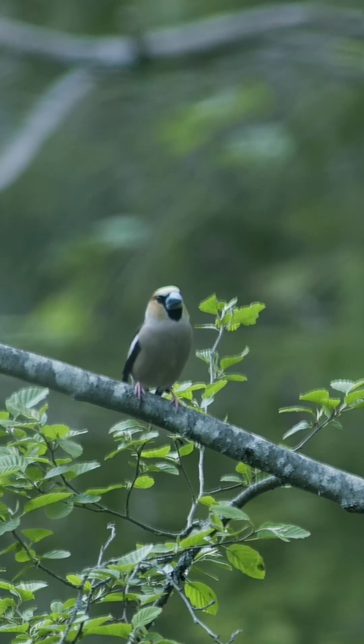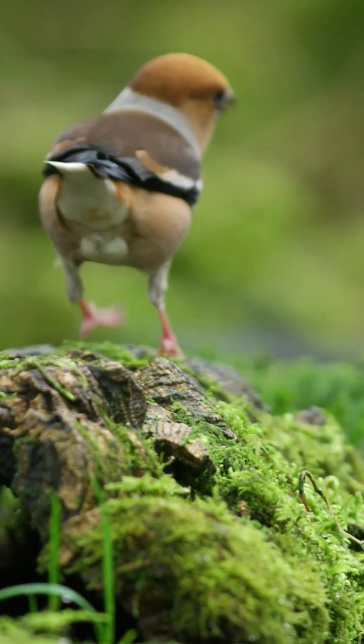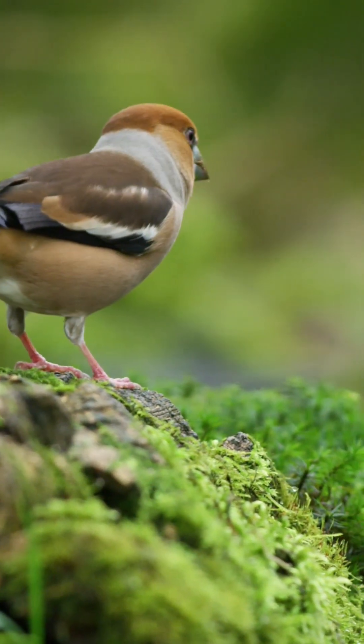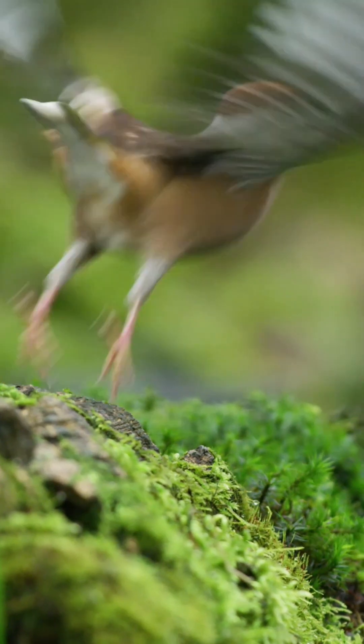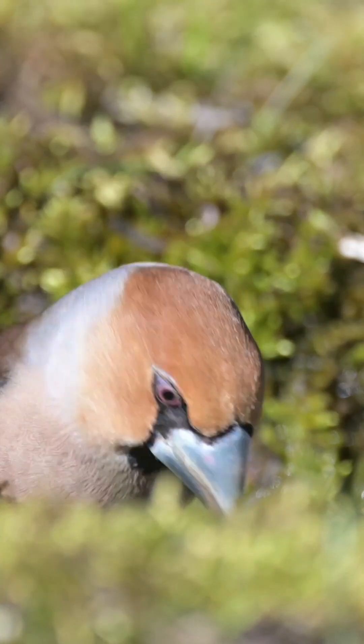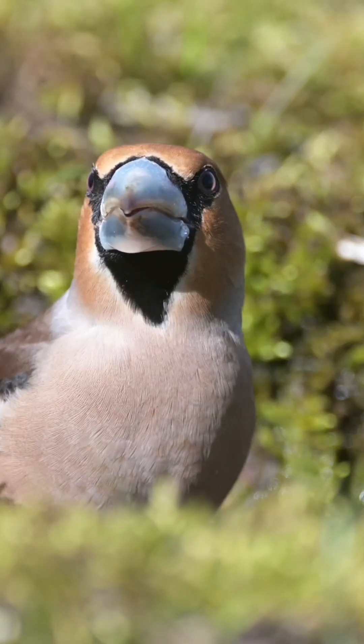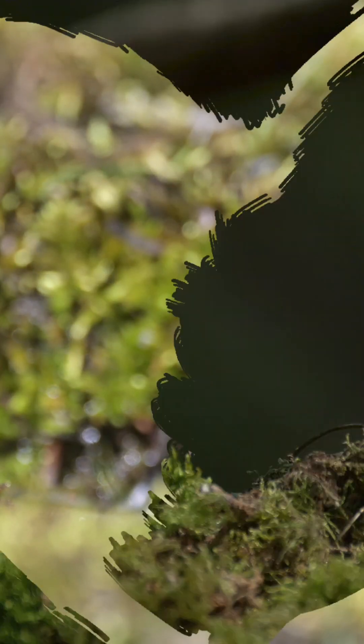The male selects a nest site high in the tree canopy and starts to build a rough nest, which the female finishes with twigs, lichen and grass. The female lays a clutch of four or five eggs, which are incubated for up to two weeks by the female. Both parents feed the youngsters, which are fully fledged after a further two weeks.